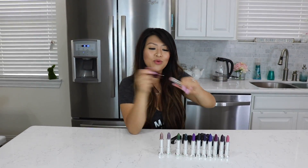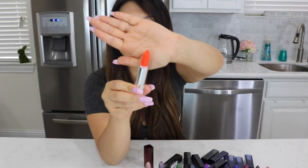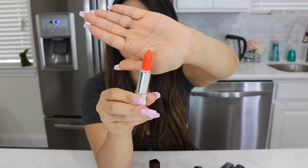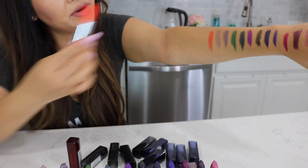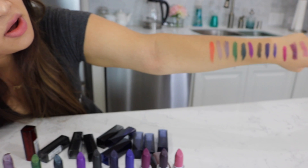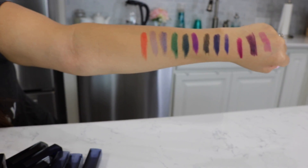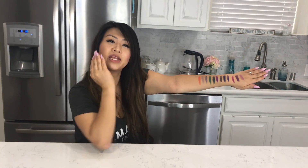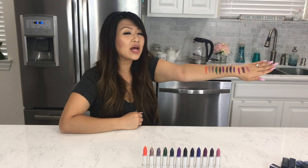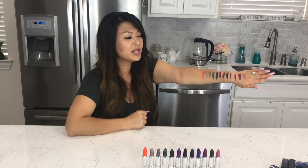Last but not least, it's 880, it's Electric Orange. Look how bright that is! Let's put that on — it's very, very orange. So here we have all of our colors. These are all of the colors of lipstick that I'm going to be putting on my lips today. I want to ask you guys which one your favorite color was — leave a comment below to let me know.